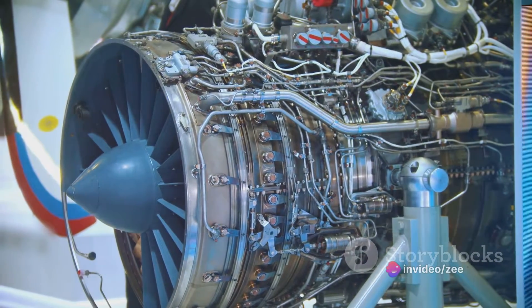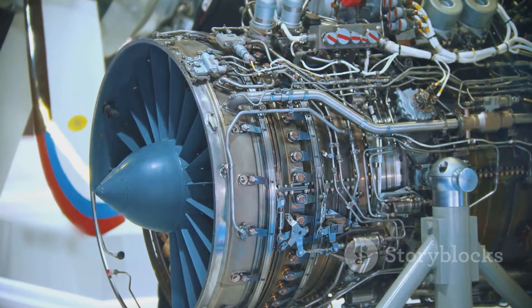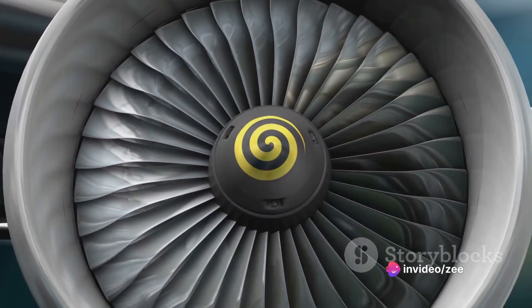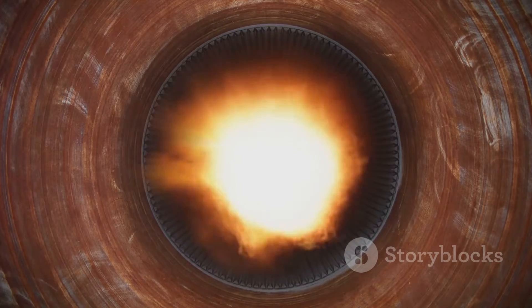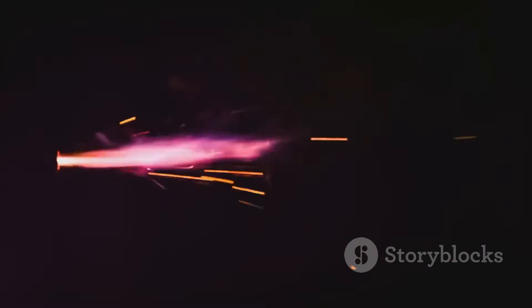This compression is crucial for the engine's performance. The compressed air has a higher density, meaning there are more oxygen molecules in a given space, which is essential for combustion. Next, we have the combustion chamber. This is where the science happens. The compressed air from the inlet mixes with fuel and ignites, resulting in a high-pressure, high-temperature gas. This gas is packed with energy, ready to be harnessed to propel the aircraft forward.